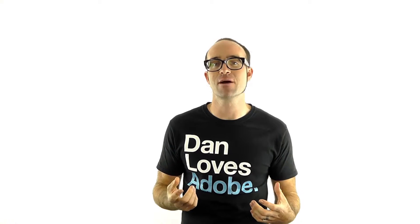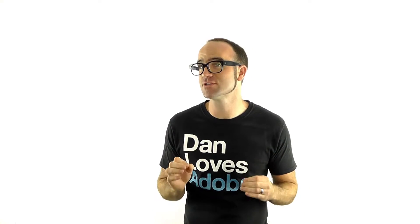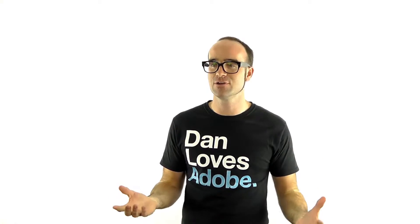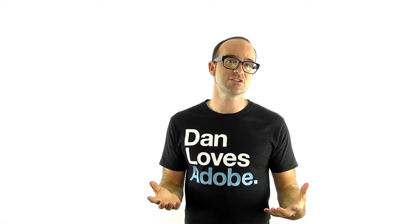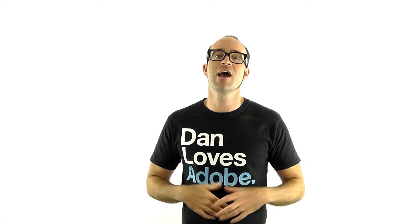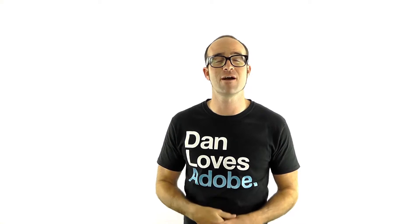My favorite part of this course is email support. As your trainer, I get to give you my personal email address, which means you can email me for a whole year, absolutely free. Any questions, any problems you're having, and I get to help you for a whole year after the course.